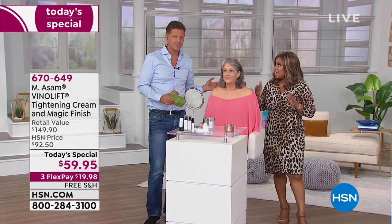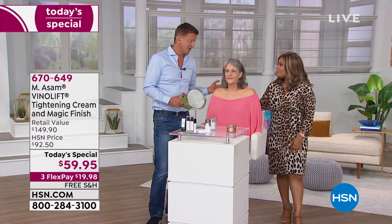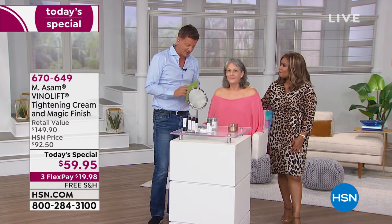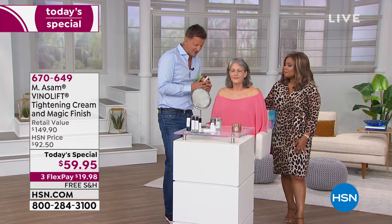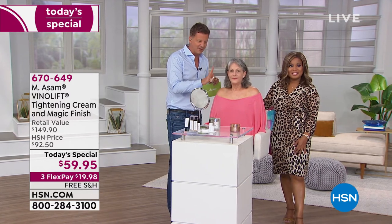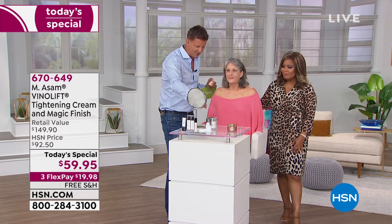This happens to be Marcus Assam, a global skincare expert — his family's been in business for over 60 years. This is a brand that's exclusive to HSN, but it's sold worldwide. It's a family-run business; they make everything in-house. They've been manufacturing for the most prestigious brands worldwide, but now focus everything on their own brand for the best value and the best ingredients.